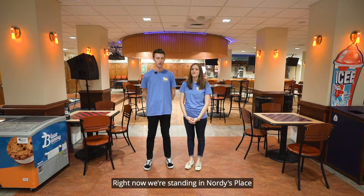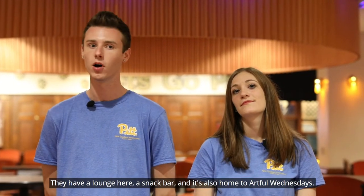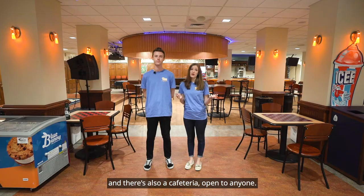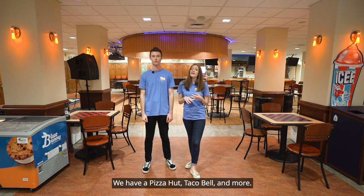Right now we're standing in Northeast Place, which is in the basement of the William Pitt Union. We have a lounge here, a snack bar, and it's also home to Artful Wednesdays. We also have a commuter lounge down here, and there's also a cafeteria open to pretty much anyone. Your meal plan does work down here — we have a Pizza Hut, Taco Bell, and more.